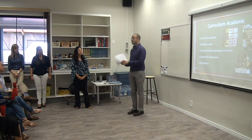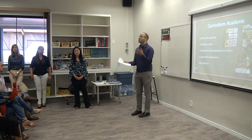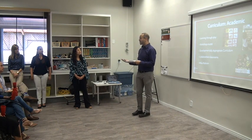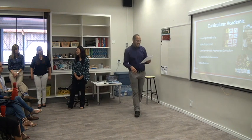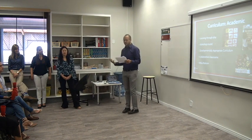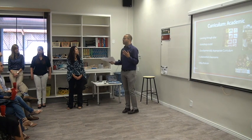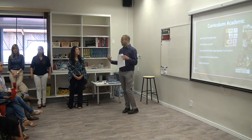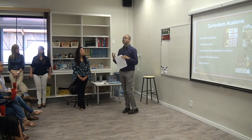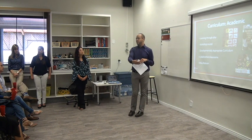We also have more substantial periods where you might hear the terms reader's workshop, writer's workshop, or math workshop. This approach allows children to develop at varying rates. Young children have a range of abilities, and in order to meet the needs of all learners, a workshop model allows children to construct understandings over time of different concepts.